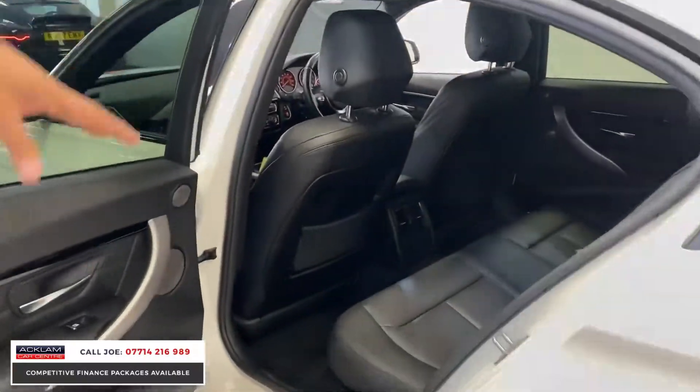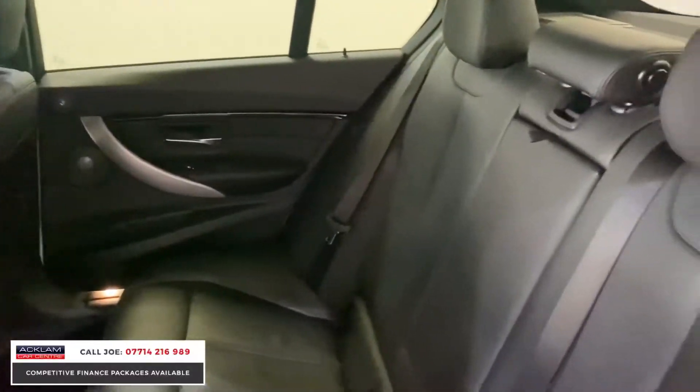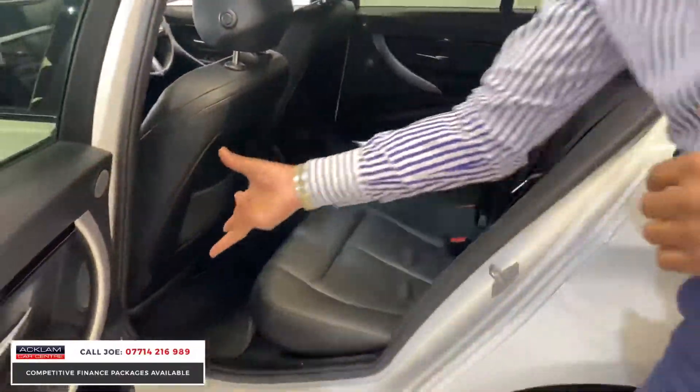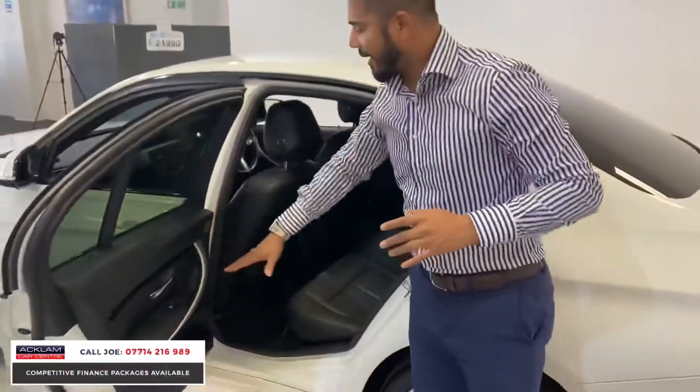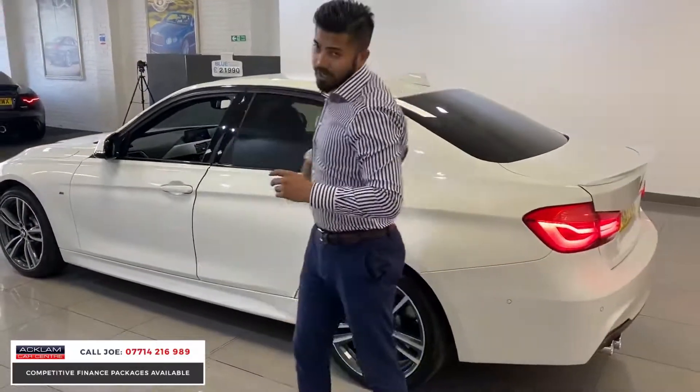ISOFIX child seat attachments in there, three-point seatbelts for each passenger, full leather interior, and a 12-volt socket in the back. With the Harman Kardon you have extra speakers on both door cards, and the brushed aluminium trim with extended leather is on the back of the door cards as well.